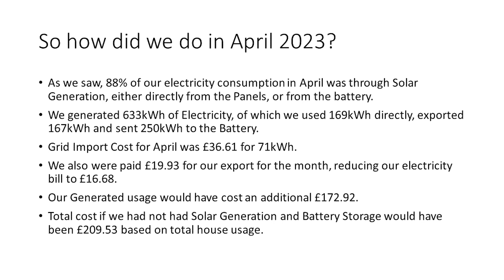For context, from the 1st of January to the 31st of March we generated 664kWh — so just in April alone, we generated the equivalent of 95% of the total generation of the entire first quarter of this year. We generated over 320kWh more than we did in March, a 100% increase, and sent an additional 116kWh to our batteries. We also saved £75 more than last month on our electricity bill and saw a 40% increase in our solar utilisation.